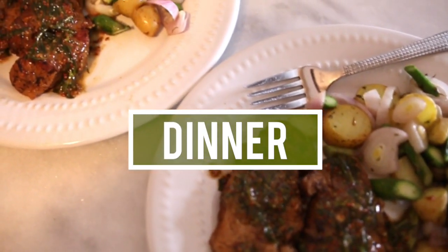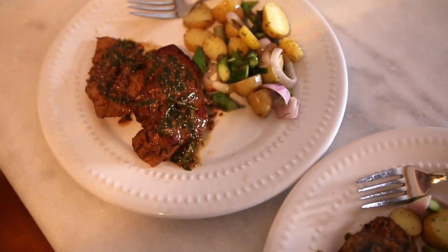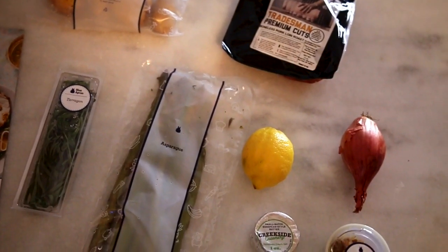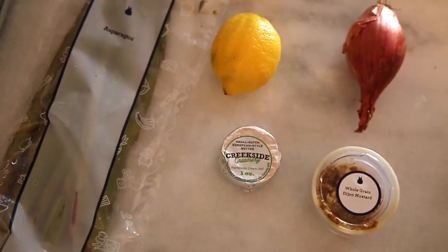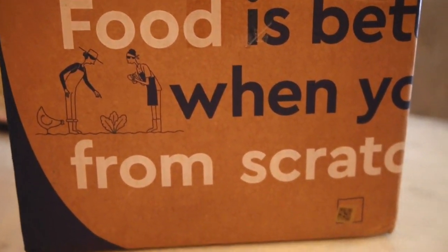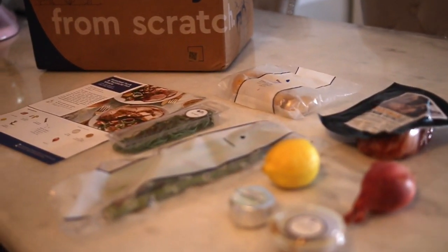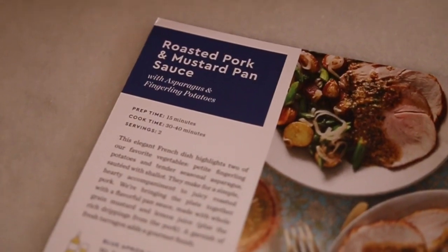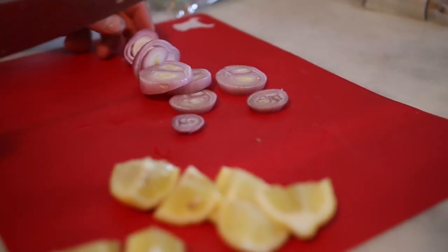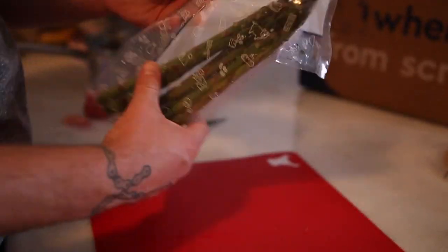For dinner we're making a meal by Blue Apron. We made the roasted pork with a mustard pan sauce and it was really really yummy. Blue Apron allows you to create these delicious chef-designed recipes at home — they deliver the ingredients in a refrigerated box, so everything stays fresh even if you're not home when your package arrives. We start off by cutting up everything that needs to be cut: the onions and the asparagus.